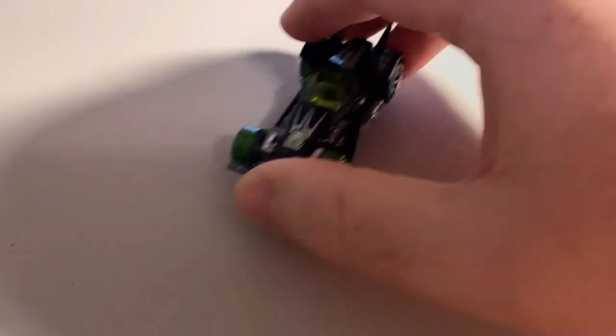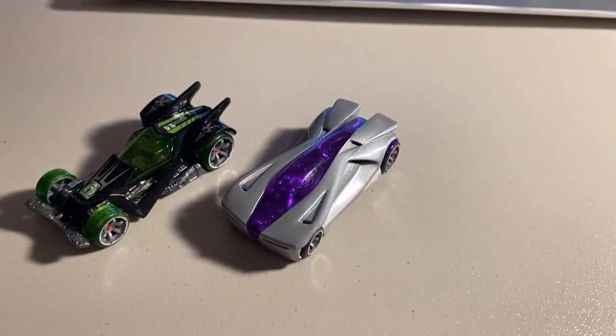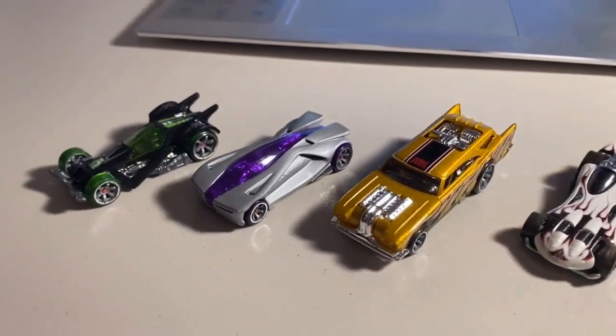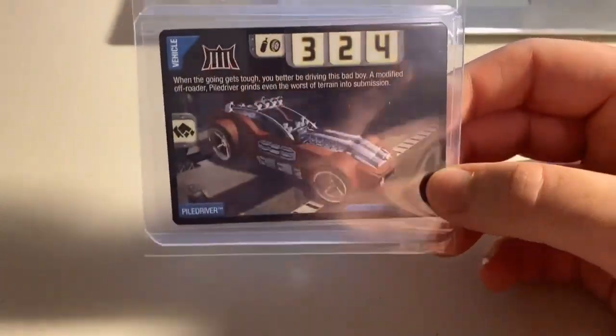Next up, we sold four more loose mint Acceleracers cars: a CM6 RDO6, a CM6 Anthracite, a CM6 Jackhammer, and a CM5 Power Bomb. Great looking lot of cars. Total on this order was $44 even to a new buyer.